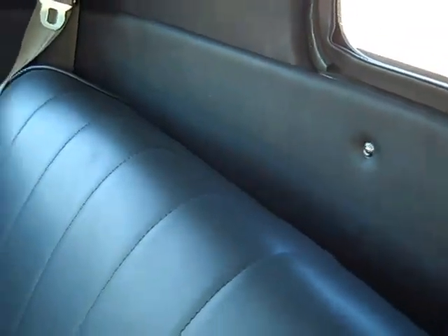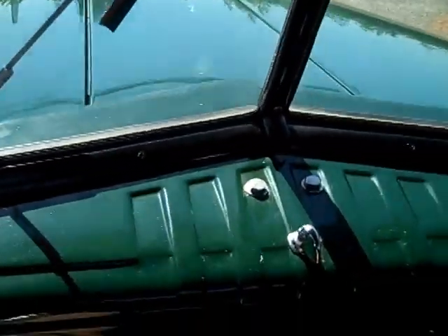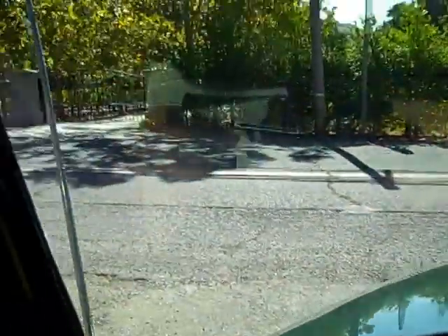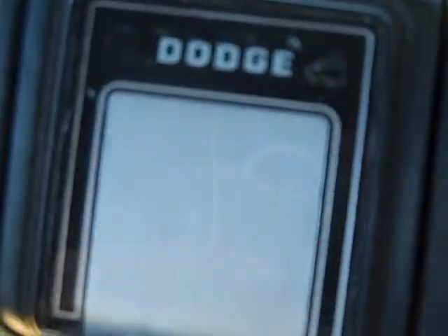Nice to have the air conditioning. And there you have it — the 49 Dodge, half ton short bed pickup. Hope you liked it.